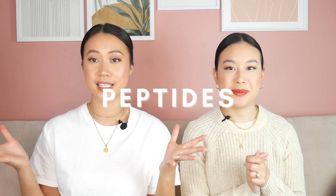Hi guys! Welcome back to our YouTube channel. In today's video, we're talking all about peptides. Make sure you grab yourself a cup of tea and keep watching.